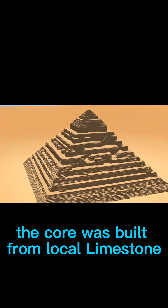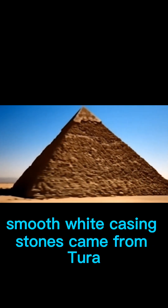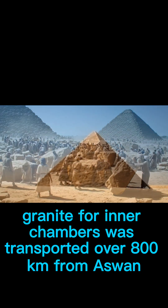The core was built from local limestone. Smooth white casing stones came from Tura. Granite for the inner chambers was transported over 800 kilometers from Aswan.